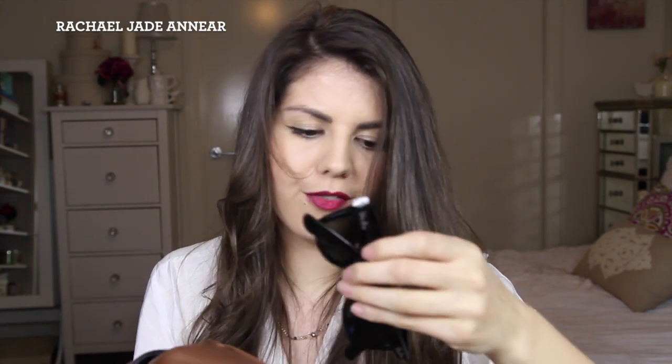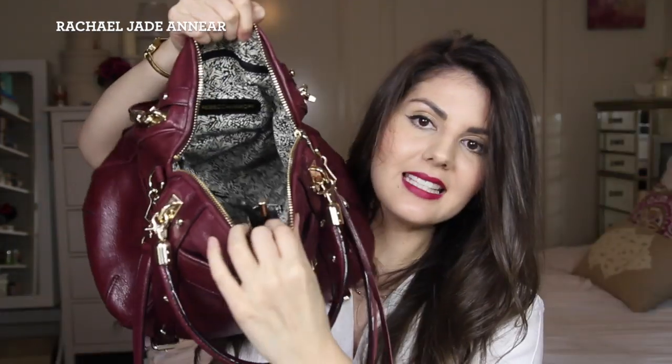I have my sunglasses — the Ray-Ban Wayfarers, which I got for Christmas a couple of Christmases ago. They're just the standard ones but they're polarized. I think they're pretty cool. Another bobby pin, another gum wrapper.